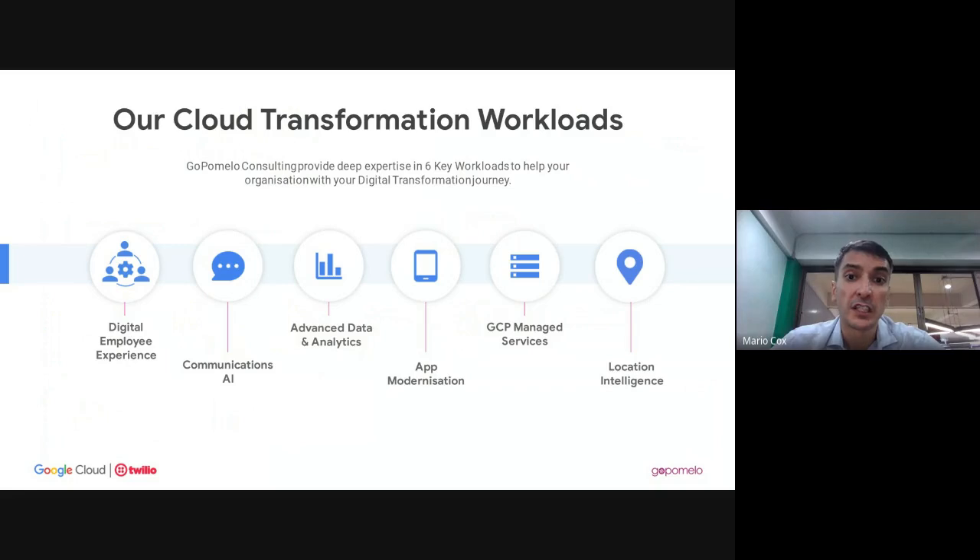At GoPomelo, we focus on six key transformation workloads. Starting from left to right: digital employee experience, which covers collaboration tools like chat, email, video calling, and voice. Next is communications and AI — our focus for today — which includes chatbots, cloud contact centers, machine learning, artificial intelligence, and natural language processing. We also do advanced data analytics, application modernization, managed services, and location intelligence.